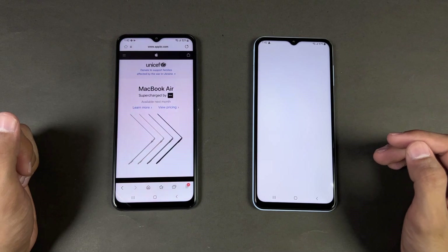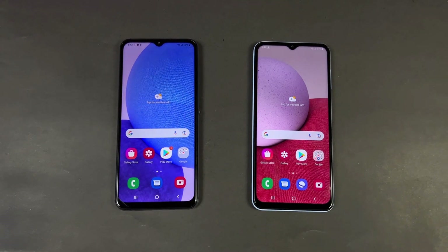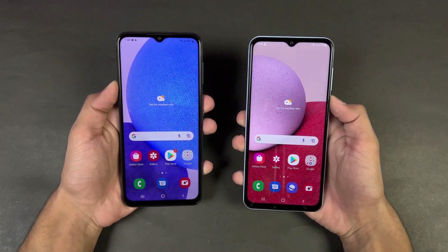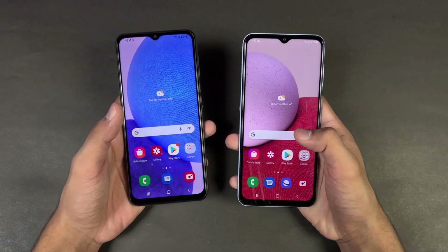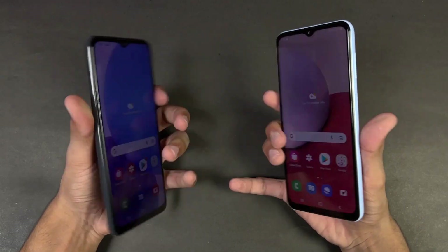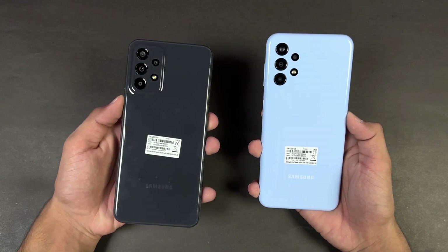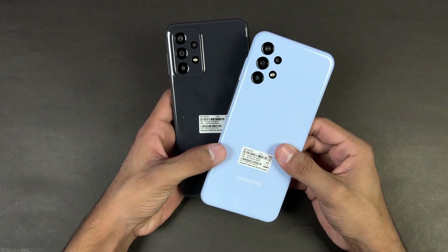Spotify — no refresh. Subway Surfers. PUBG Mobile. Twitter. Zedge. Back to the internet browser — and regarding app opening speed, the Samsung Galaxy A23 is faster both in system apps and game loading. In PUBG Mobile there is a huge difference. In RAM management, the A23 is performing incredibly with no refreshes noticed, while the A13 has a lot of refreshes.